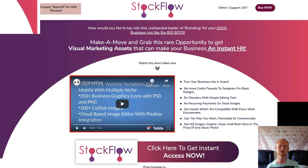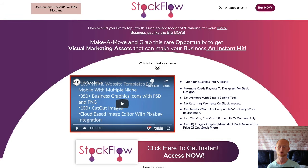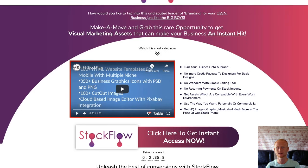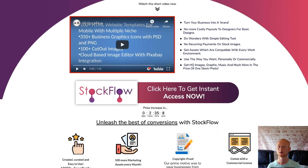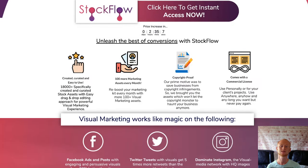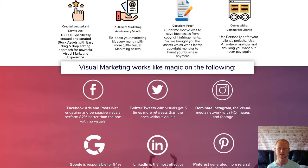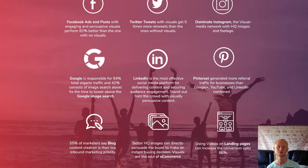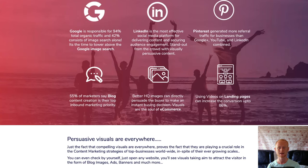Hi there, it's Daniel Gossage of bestbonusking.com. Stockflow is the ultimate all-in-one bundle for business owners, designers, bloggers and marketers. You'll now be able to fulfill all of your video media requirements with access to over 20,000 assets that cover all niches. This one very powerful media package is giving you everything that you need to dominate your niche.